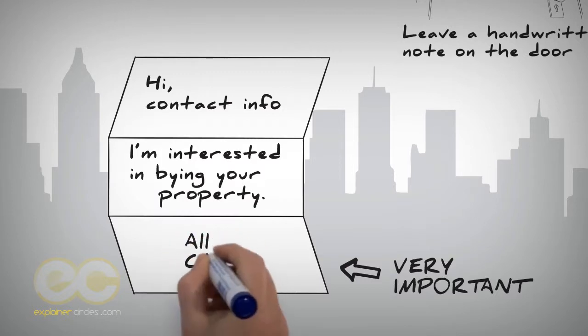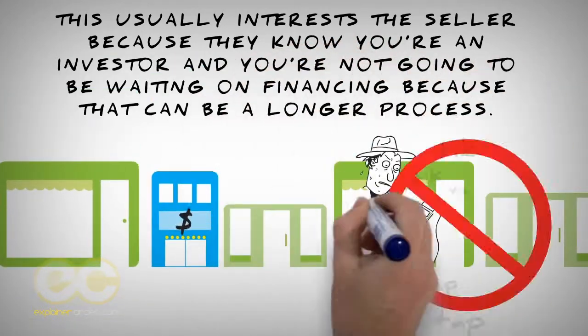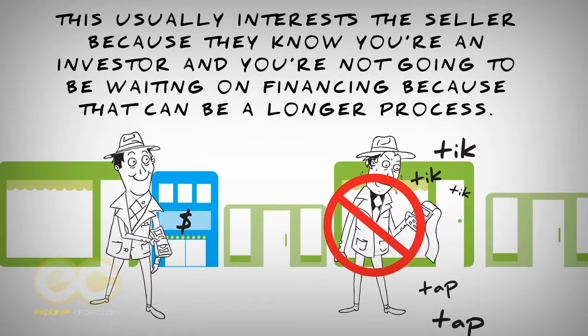Make sure you put in 'all cash.' This usually interests the seller because they know you're an investor and you're not going to be waiting on financing, because that can be a longer process.